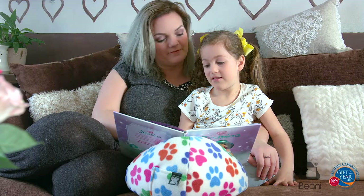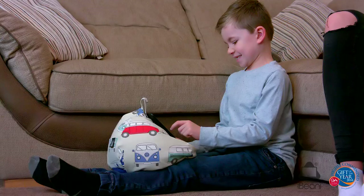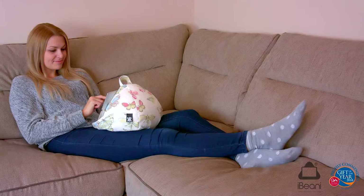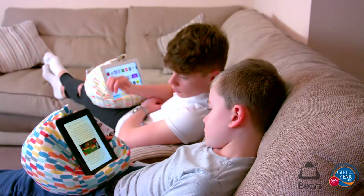With a gift of the year award and excellent reviews by the media and customers alike, iBeanie is the ideal companion for your tablet device whether browsing, typing, gaming or reading.